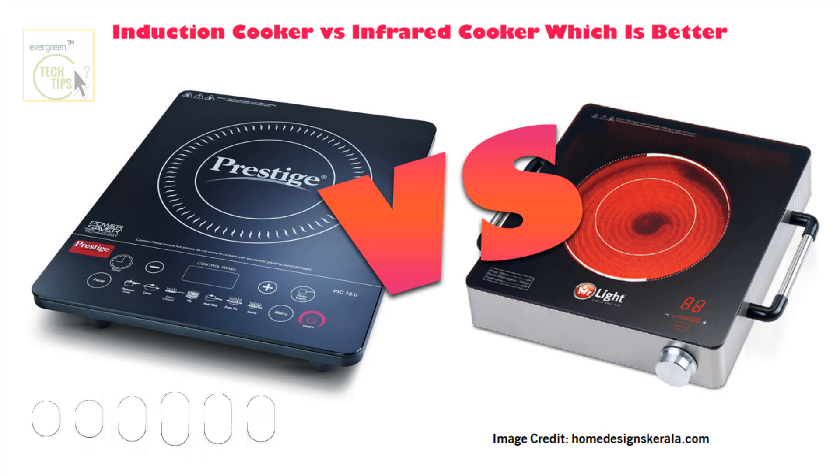Welcome to your personalized deep dive. We're tackling induction versus infrared cooking today. Sounds like a hot topic. You've sent in some research, and I'm pretty excited to get into it with our expert here and see if we can help you figure out the best choice for you and all your kitchen adventures. Let's break it down.